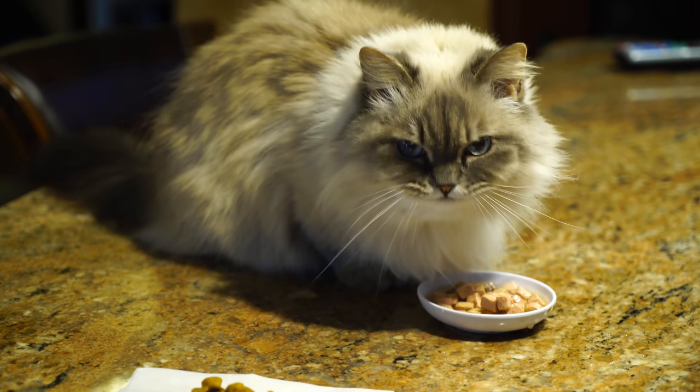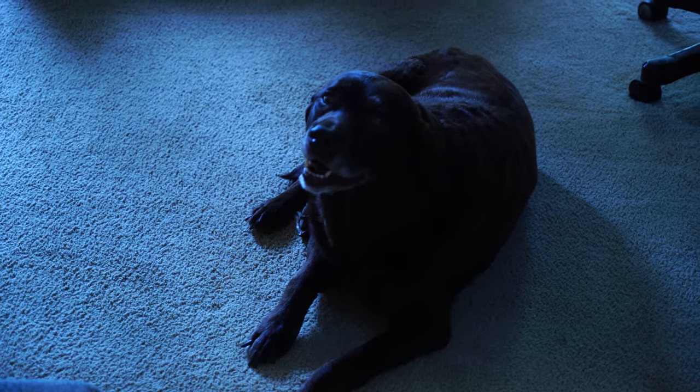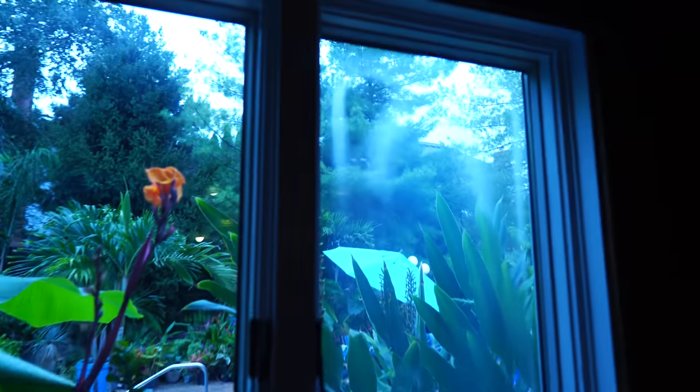Hey, what's up garden friends! Jeff here, Tropical Plant Party. Hope you're doing well. People always want to see the pets, so here they are. Say hi, Tuck. Good boy, Tuck. And Toby — no reaction. Takes a lot to get this dog excited.